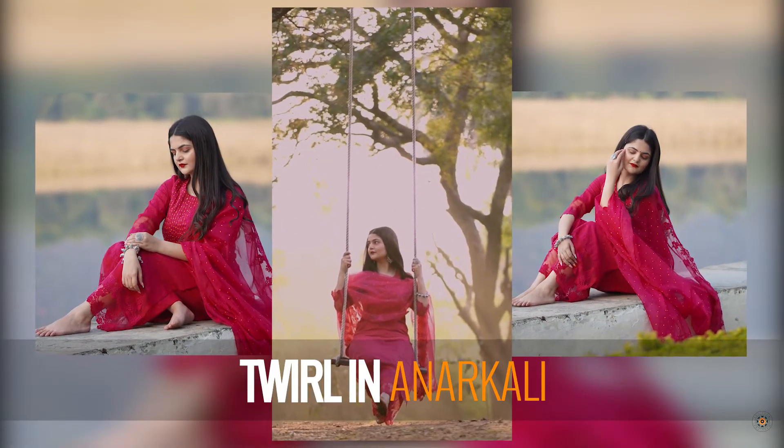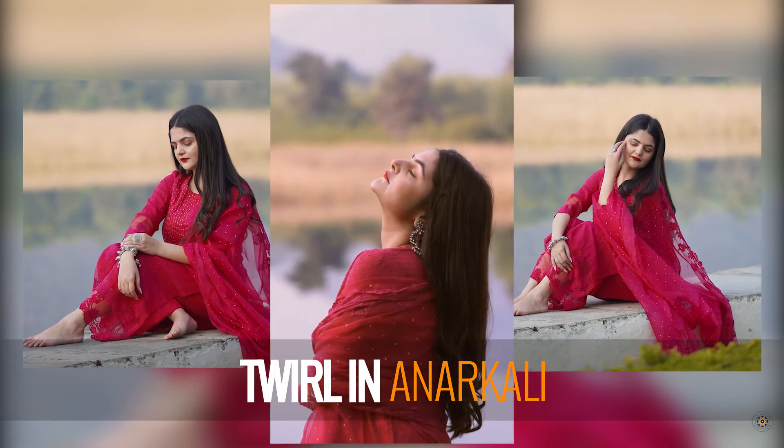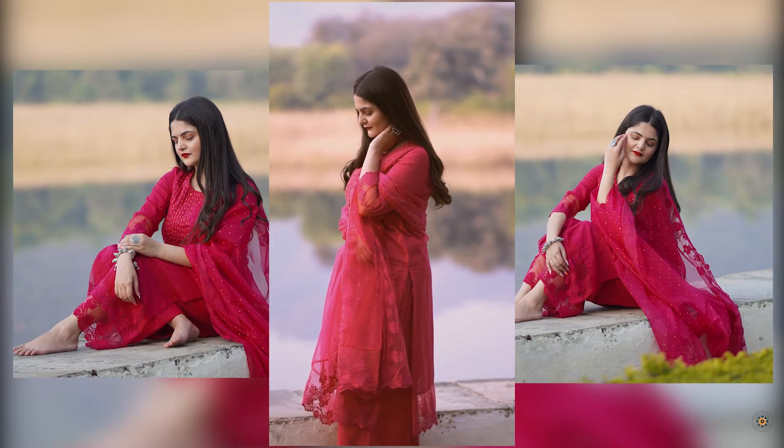Nothing says timeless quite like an Anarkali kurta which is perfect for you to twirl in. This pink embroidered number set in cotton is just the right pick for you.